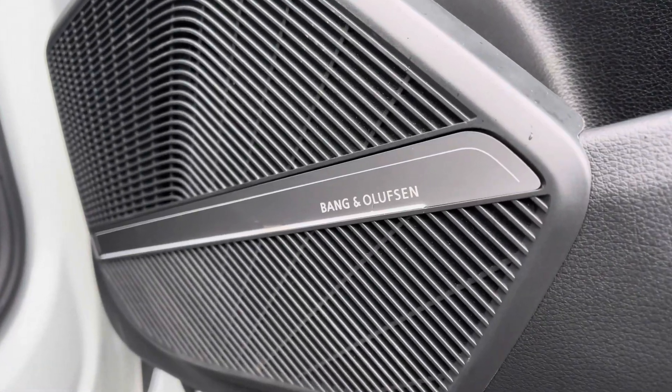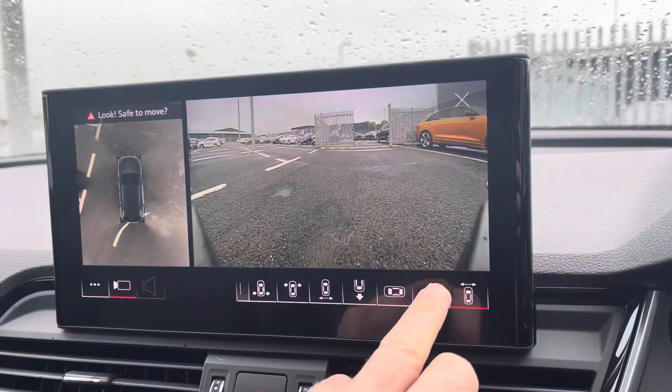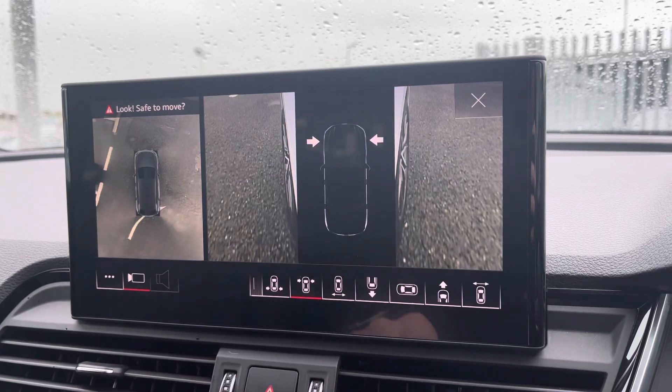This Q5 comes with the optional comfort and sound pack, which includes the Bang & Olufsen premium sound system as well as a 360-degree camera offering many fields of view when it comes to parking this vehicle in tighter spaces.